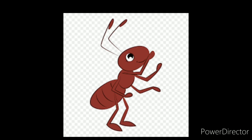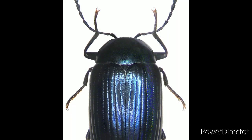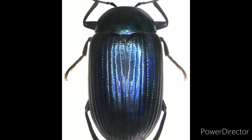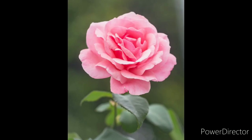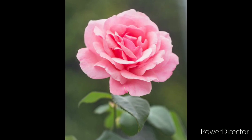What is this? Yes? Very good. It's an ant. An ant. What about this one? Excellent. It's a beetle. A beetle. And this one? Wow, yes. It's a flower.